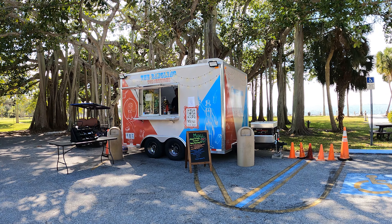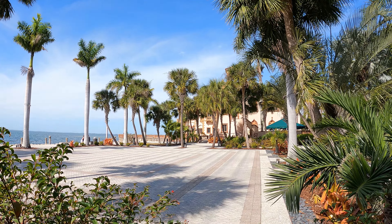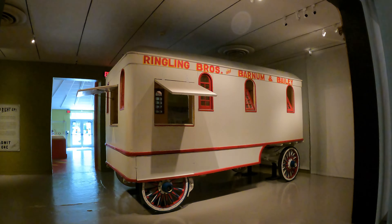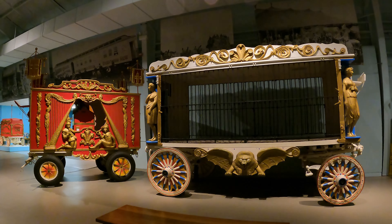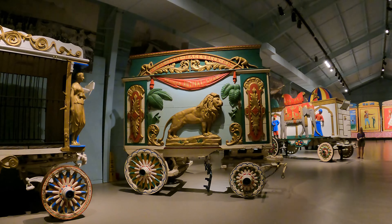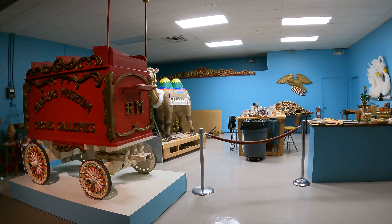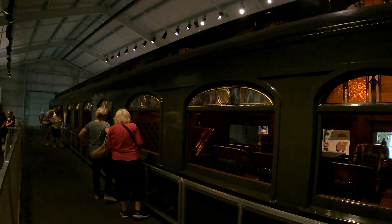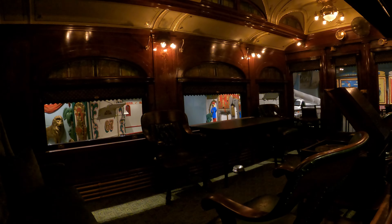Just outside the mansion is a food truck and a bathroom. Discover the history of the American Circus here at the Ringling Museum of the American Circus, which was established in 1948. Visitors to the museum will find performing props, wardrobes, and other historic circus items. Here we have the newly restored Wisconsin, which was John and Mabel Ringling's personal railroad car, used for traveling across the country to look for feature acts for the circus.